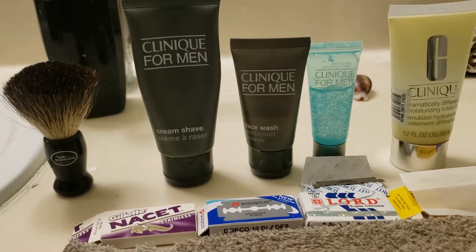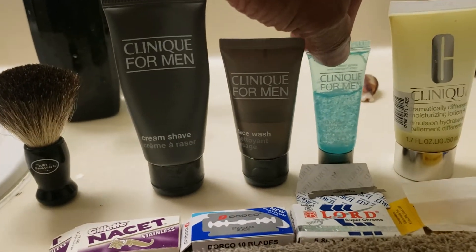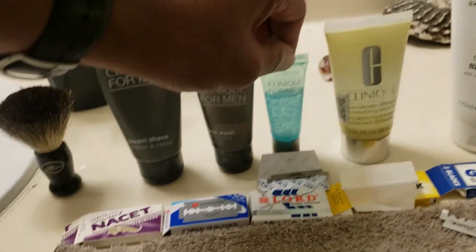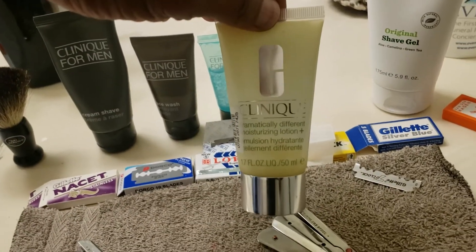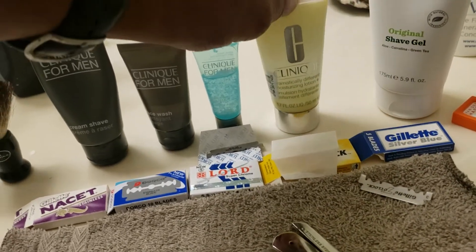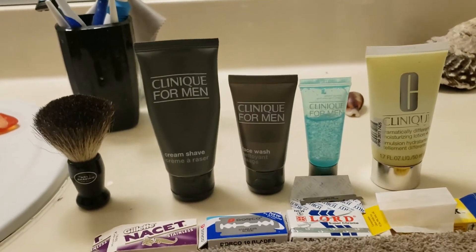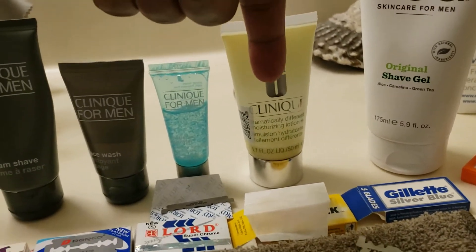Their products work very well and the newest product, or one of their newer products, is the Maximum Hydrator. It hasn't been out very long, maybe a year or so. The lotion used to be labeled as M-Lotion for men. It's the same thing that the ladies use and it used to be packaged differently, but they've cut back on the packaging and now it's just a normal container, which is fine. This is what I originally used and it works very well.